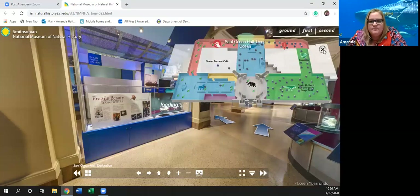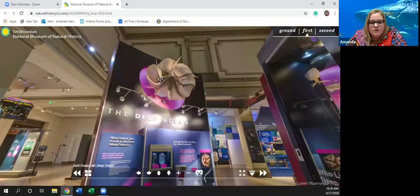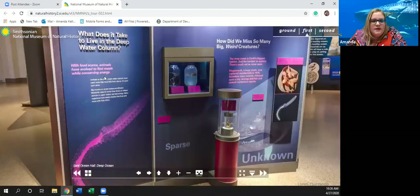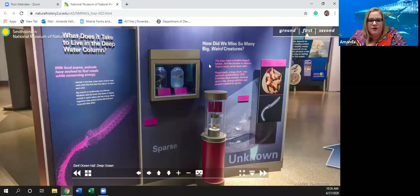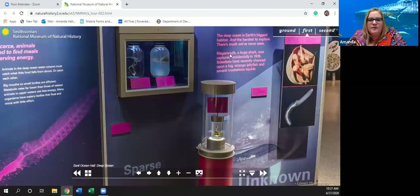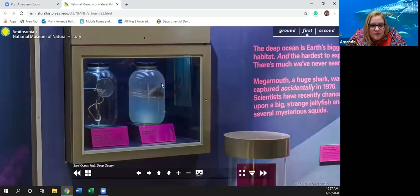A lot of the deep ocean has not been explored yet because we don't have the technology to get down there. What does it take to live in the deep ocean? With food scarce, animals have evolved to find meals while conserving energy — sometimes just using their bodies to pull nutrients from the water. The deep ocean is Earth's biggest habitat. A megamouth shark was captured accidentally in 1976. Scientists have recently chanced upon a big strange jellyfish and several mysterious squids. Here's a slender snipe eel and a fang tooth.